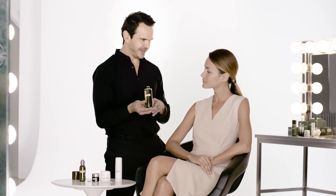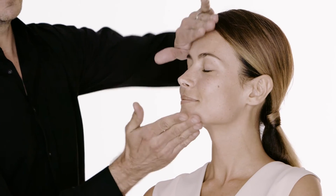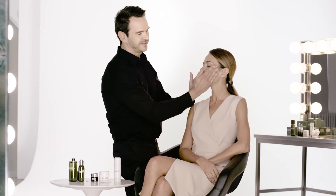I'm going to start with what we like to call liquid energy at La Mer — the treatment lotion. Just a few drops of the formula will wake up the skin and make it feel incredibly soft. The treatment lotion also helps to prepare the skin for the treatment products that follow.